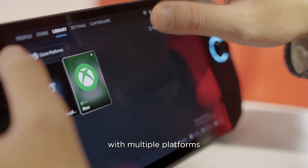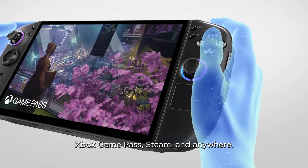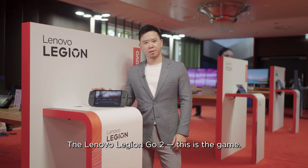Experience your games across multiple platforms — Xbox Game Pass, Steam, and anywhere. The Lenovo Legion GO 2: this is the game changer.